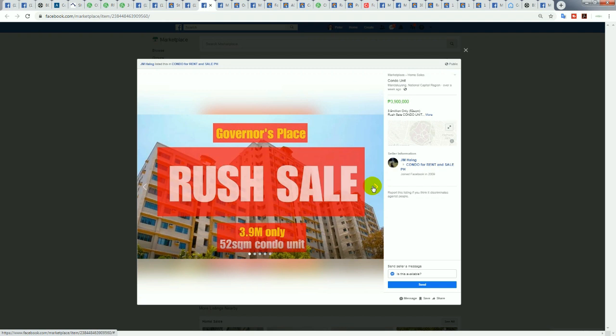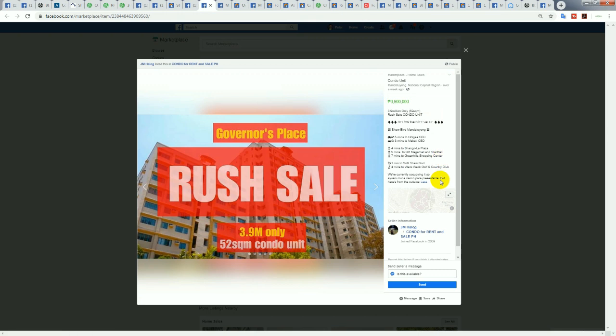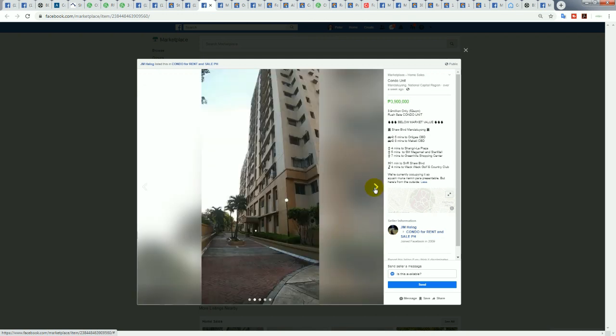Next is Governor's Palace — a rush sale, 52 square meters, just on the outskirts of Ortigas. It says five minutes to Ortigas, eight minutes to Makati, in Mandaluyong — on the border of Ortigas and Mandaluyong. It's a decent low-rise condominium. At 3.9 million for 52 square meters, you'd probably want to offer something lower like 2.9 million, given it's not quite in Ortigas.